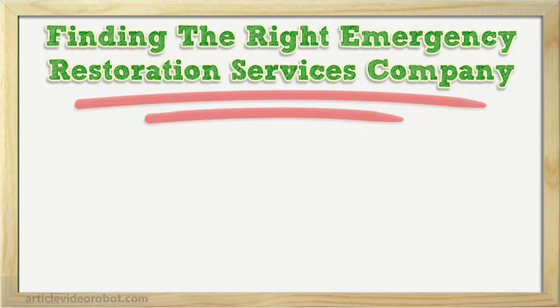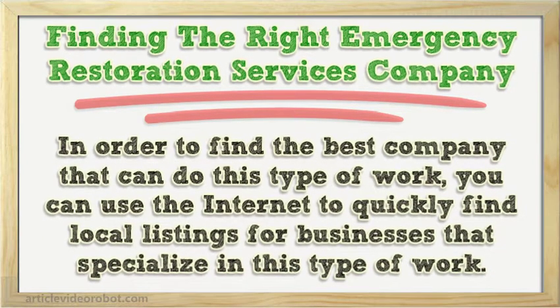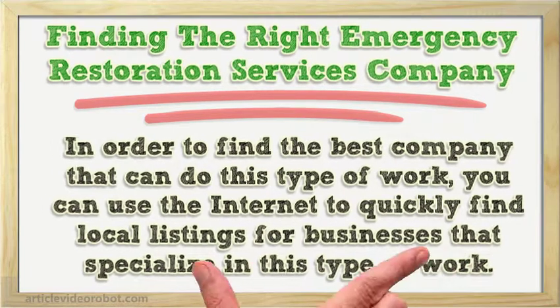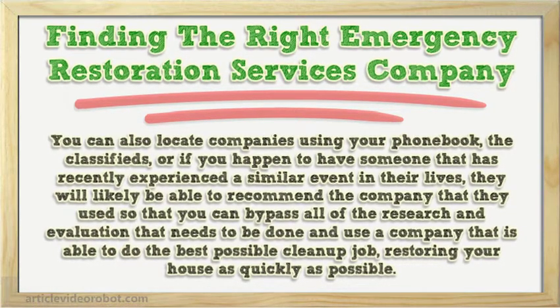Finding the right emergency restoration services company. In order to find the best company that can do this type of work, you can use the internet to quickly find local listings for businesses that specialize in this type of work. You can also locate companies using your phone book, the classifieds, or if you happen to have someone that has recently experienced a similar event in their lives, they will likely be able to recommend the company that they used so that you can bypass all of the research and evaluation, and use a company that is able to do the best possible cleanup job, restoring your house as quickly as possible.